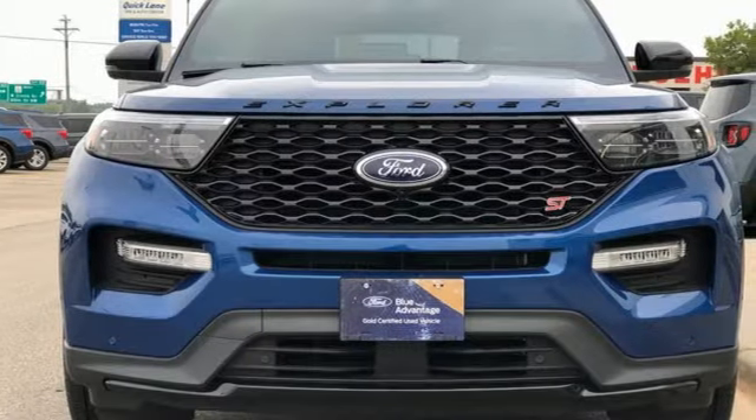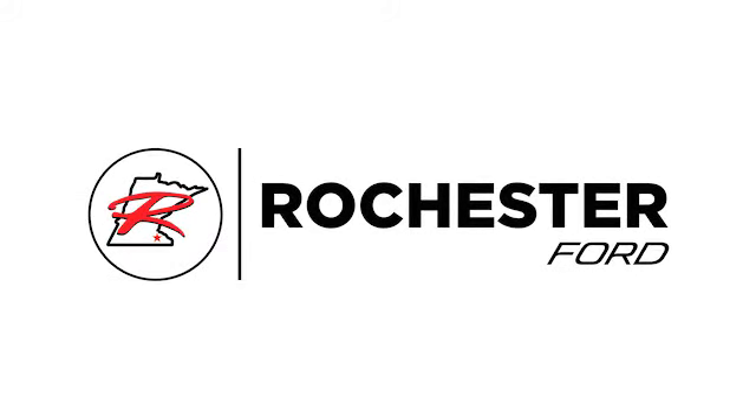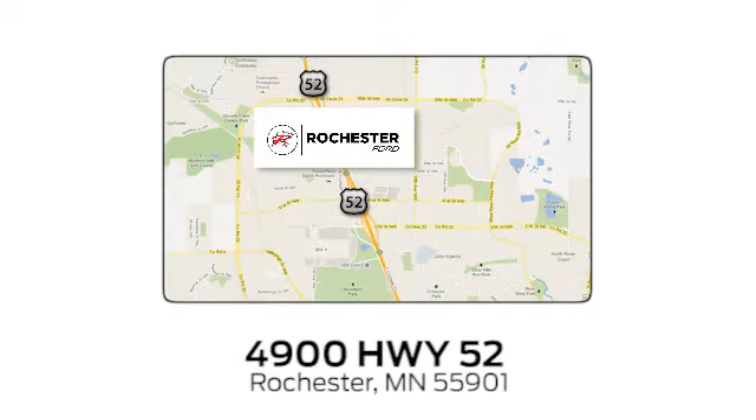There's even more to see in person. Take it for a test drive today. Experience the difference at Rochester Ford. We're conveniently located between 41st Street and 55th Street Northwest, on Highway 52 in Rochester, Minnesota.